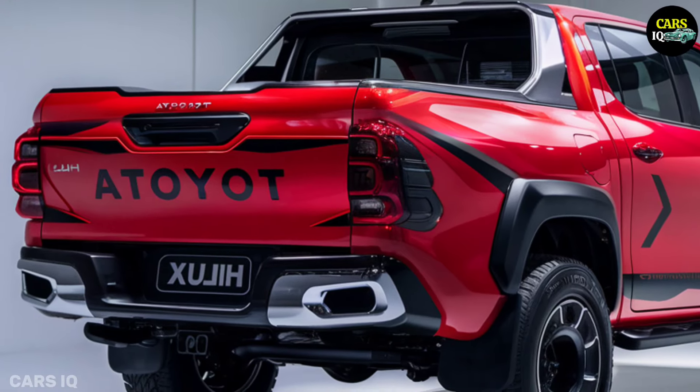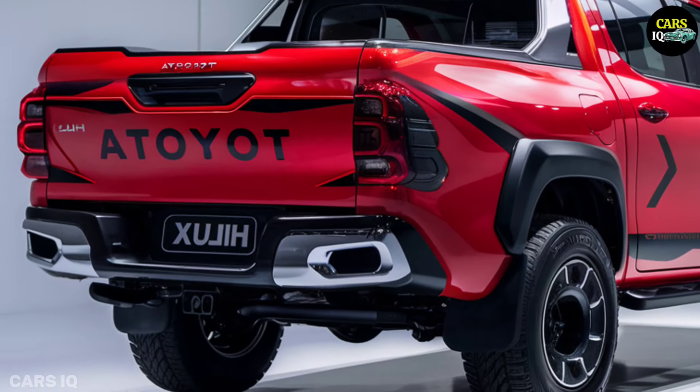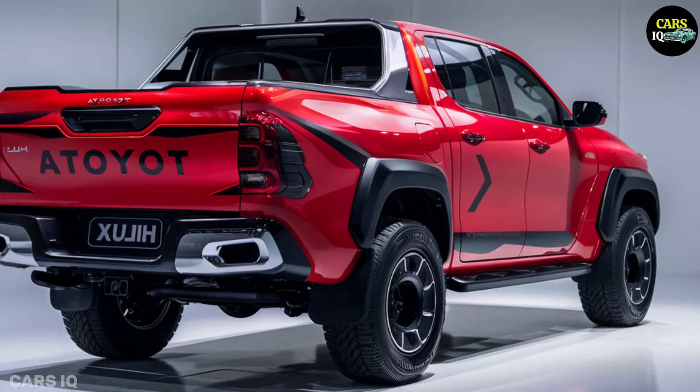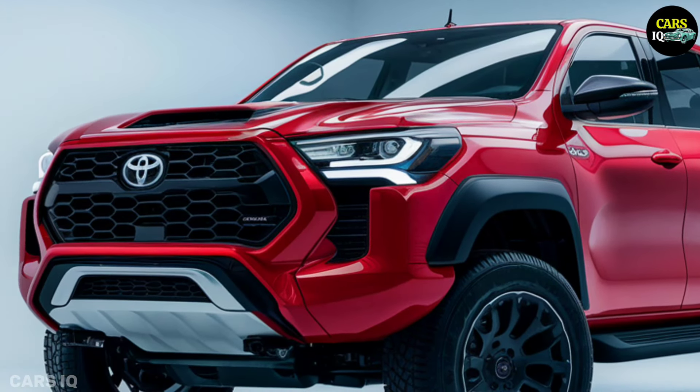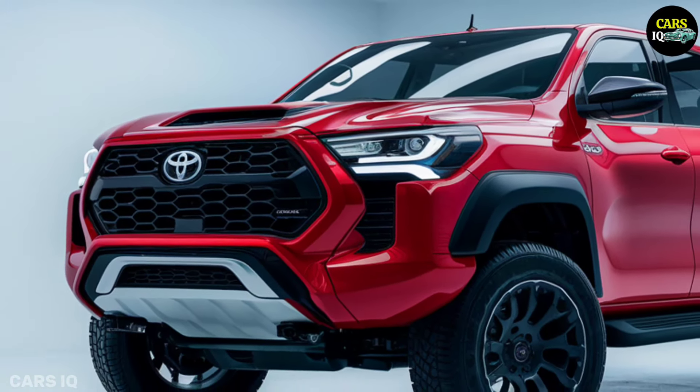The top-of-the-line Limited model comes equipped with high-end amenities including a panoramic sunroof, an intelligent driver assistance system, and a plush interior with heated and ventilated seats.